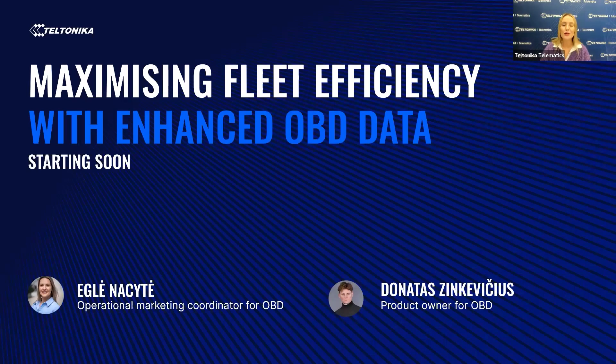Hello once again and thank you for joining us today. My name is Egle and I'm Operational Marketing Coordinator for OBD at Teltonika. And today, together with Donatas, the product owner for OBD devices, we are excited to present the new possibilities that OBD data reading devices can offer.